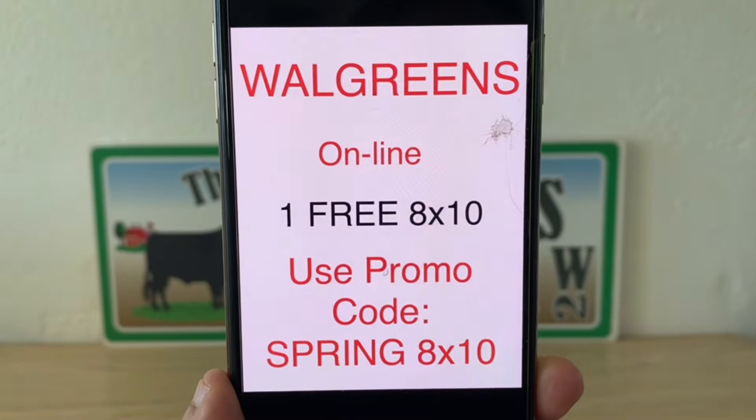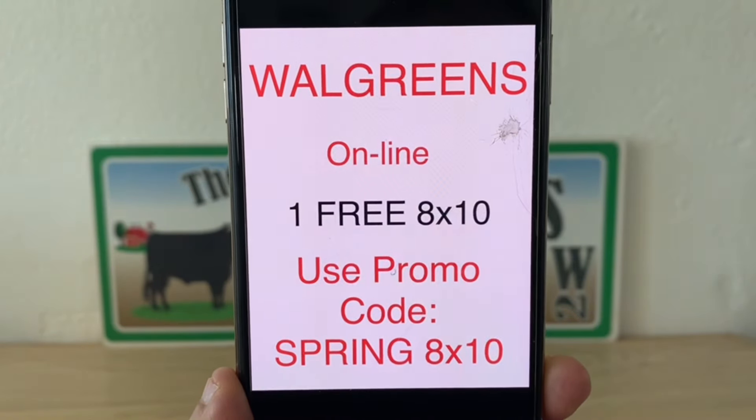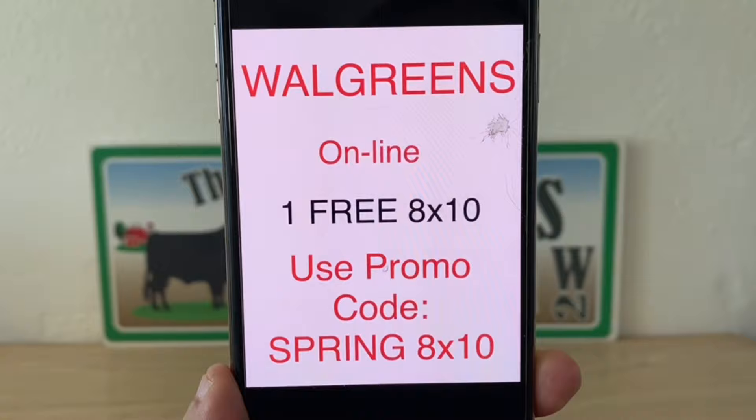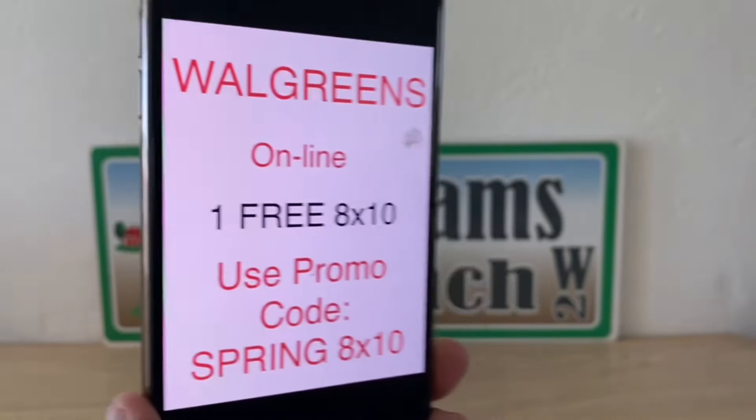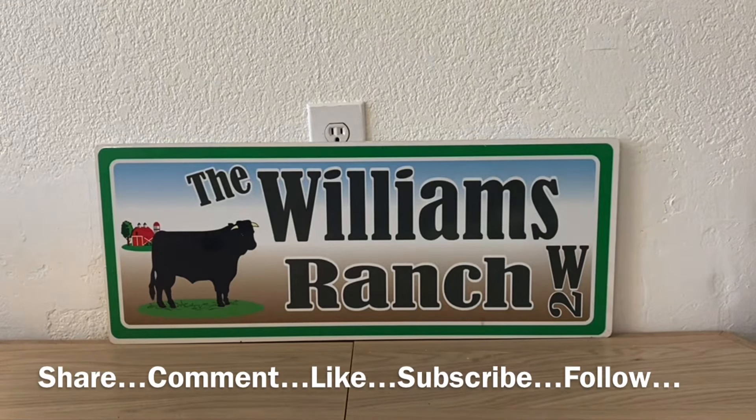We also have Walgreens running a photo special — online only, one free 8x10. All you have to do is use promo code SPRING8X10. So right there is another free photo deal at Walgreens. We've now hit Kroger, CVS, and Walgreens — but we're not done yet.